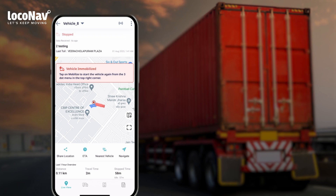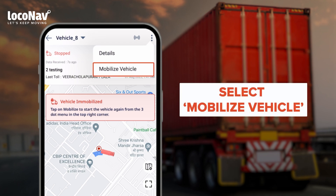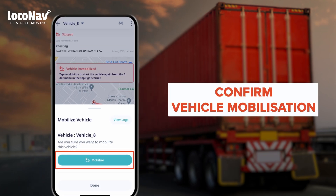To restore the vehicle back to its initial state, tap on the Options button and select Mobilize Vehicle from the dropdown menu. You will be asked to confirm the mobilization of the selected vehicle.